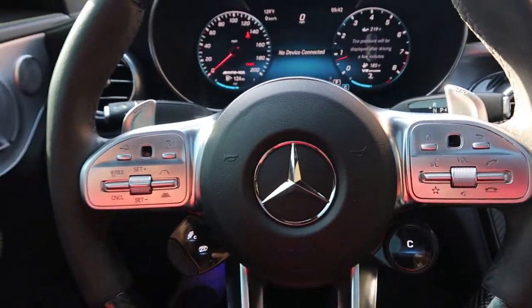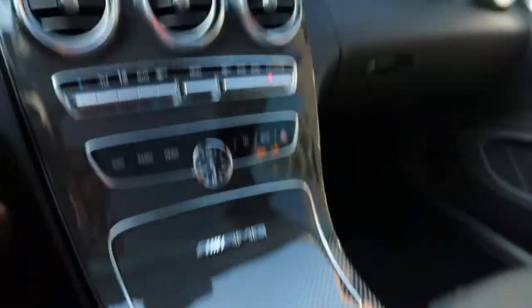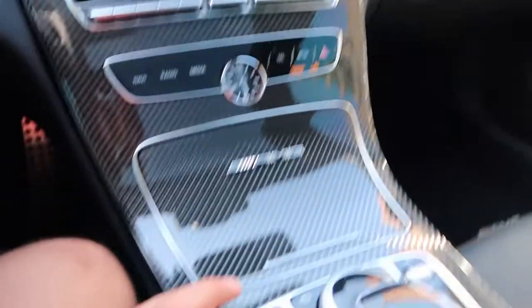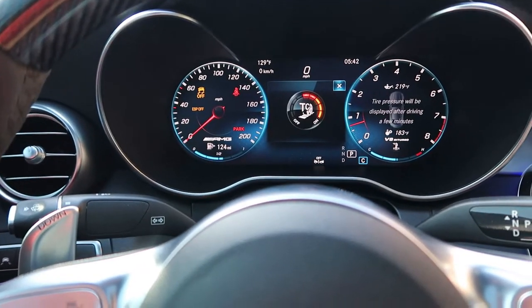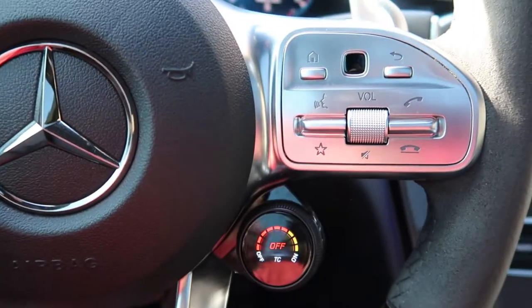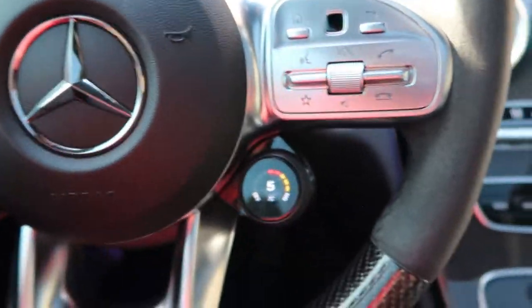The next option — what makes this car so unique — is called the AMG Drive Unit. Right from here I can change my drive modes, open the exhaust, get to race mode, all my crazy modes. If I want, I can go to manual transmission, adjust suspension, and access the 10-stage traction control. When that's completely off, you're literally in big trouble — your rear end is going to get out. I keep it at about five or six to be reasonably safe.